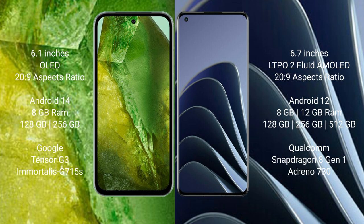Google Pixel 8a runs on the Android 14 operating system. OnePlus 10 Pro runs on the Android 12 operating system. Google Pixel 8a comes with 8GB RAM and 128GB or 256GB internal storage, powered by the Google Tensor G3 processor.